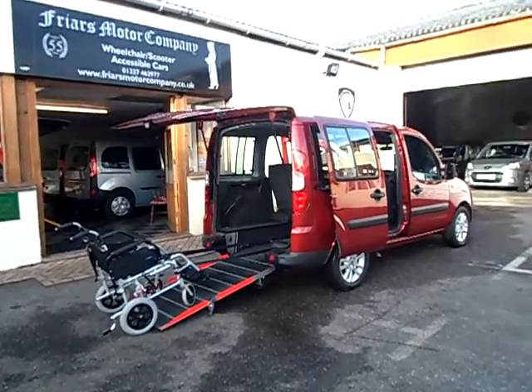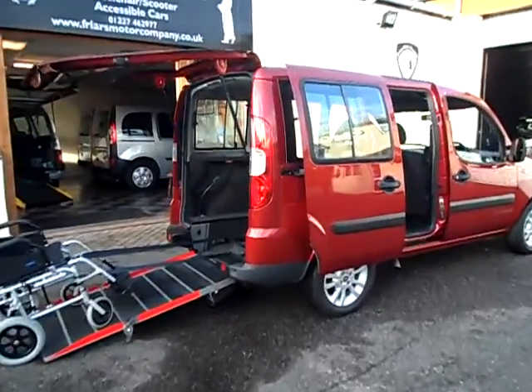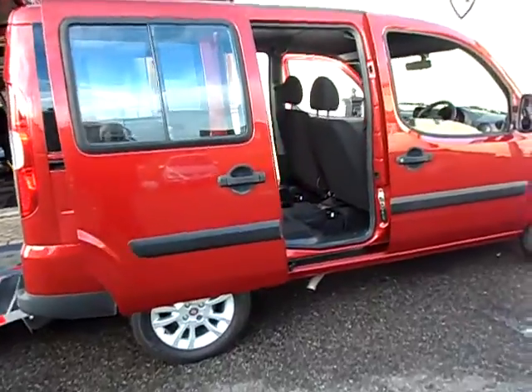Welcome to Friars Motor Company again. This is a really nice car, a Fiat Doblo, 1400 Dynamic — the top model in the range.